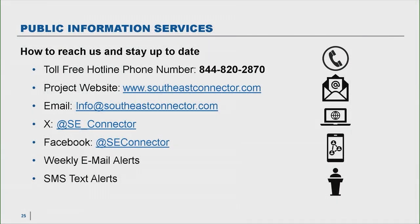Our public information slide and a few things to call out: our project website, southeastconnector.com, is currently undergoing maintenance and should be back up to internet traffic by early next week. Also important to note is that we encourage everybody to use the Waze traffic app. We have a direct line of communication with the Waze designers — every single day we reach out to them. They have our full list of lane closures and all detours, so Waze always has the most up-to-date routing and traffic alignments.